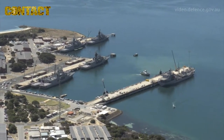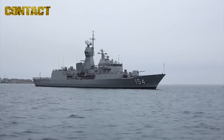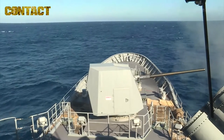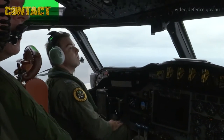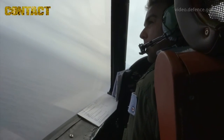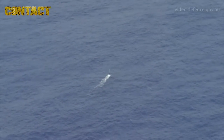Ocean Explorer 17 is the first exercise of the year on our build-up towards Talisman Saver 17. It's a maritime exercise enabled by the Royal Australian Air Force and it's designed to test our high-end warfighting capability in the maritime domain, specifically sea control operations.